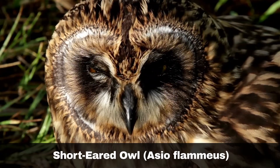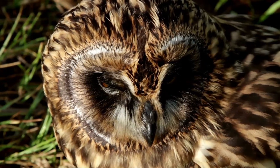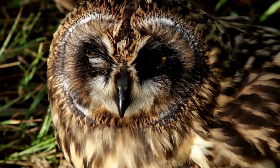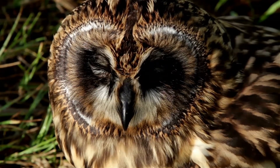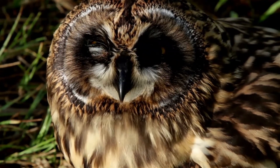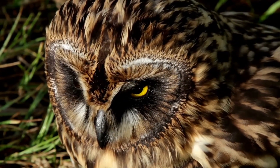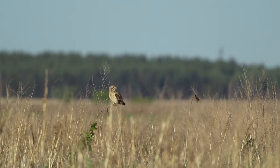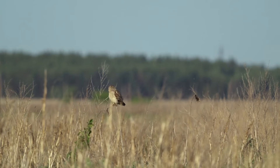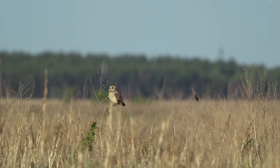The short-eared owl, scientific name Asio flammeus, is also renowned for its distinctive call. In particular, the male, whose song typically consists of multiple hoots. This repetitive singing can last for long periods, when the males are declaring their territories and calling for females. In addition to the male hooting song, it is worth noting that the short-eared owl has various vocalisations, including screeches not dissimilar to that of the barn owl, as well as barking noises and wing claps.